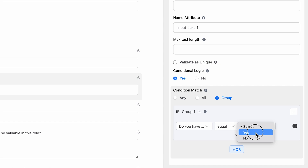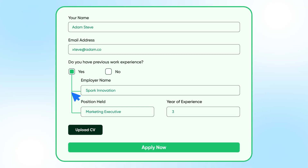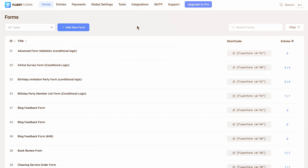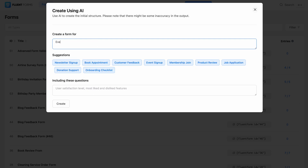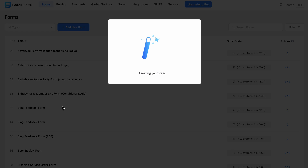Show or hide fields, sections, or even entire forms based on user input — it's smarter, more dynamic, and completely free. And as a cherry on top, the free version of Fluent Forms now includes AI-powered form creation, so you can just describe what form you want and the AI will create it within seconds.